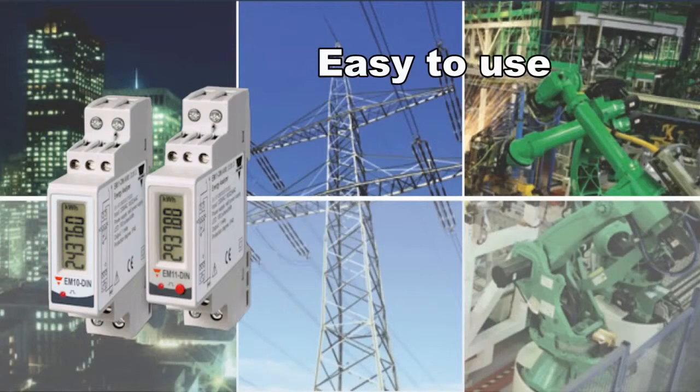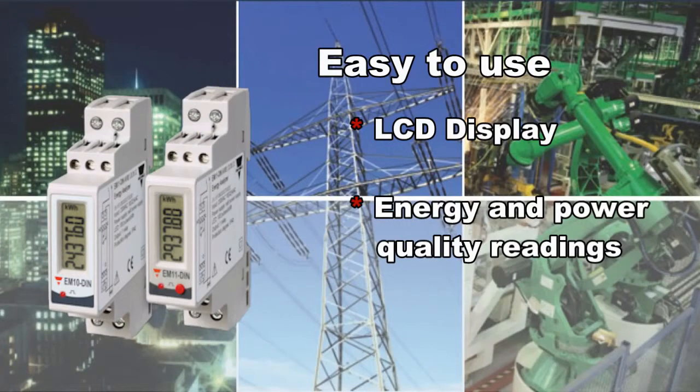The units will easily inform you of the energy consumption of a particular area through their easy-to-read LCD screen. The advanced EM11 also gives you the ability to view power quality by displaying the power factor and power demand information.